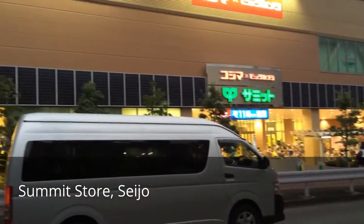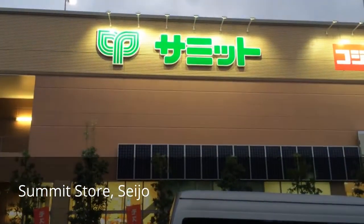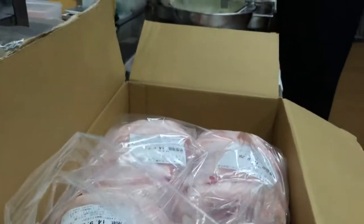The eight-month, 7,000-mile journey for North Carolina silky pork ends at the Summit Store in the Seicho neighborhood of Tokyo, Japan.